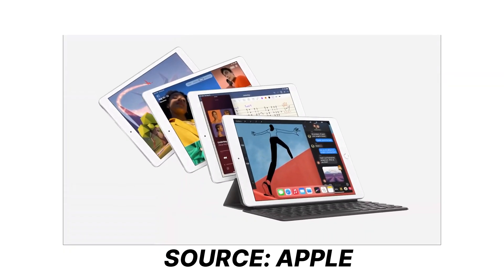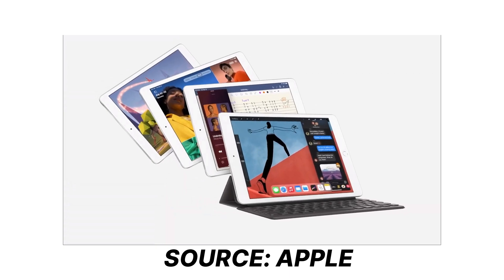Finally the wait is over. Apple revealed its new cool launches this year after the big night on September 15: the new Watch Series 6, iPad Air, Apple One, and this one is about the new iPad 8th generation.